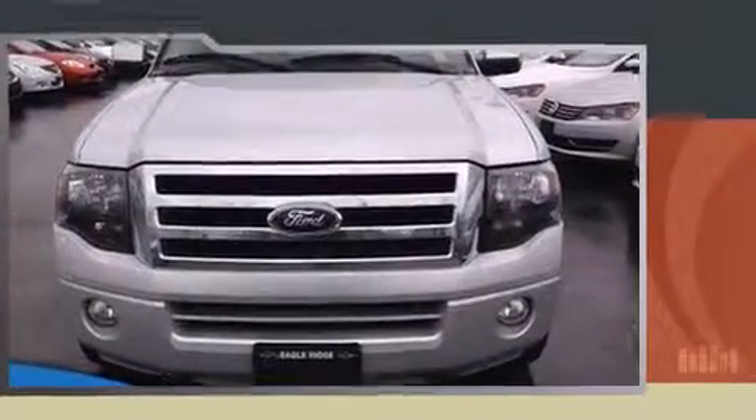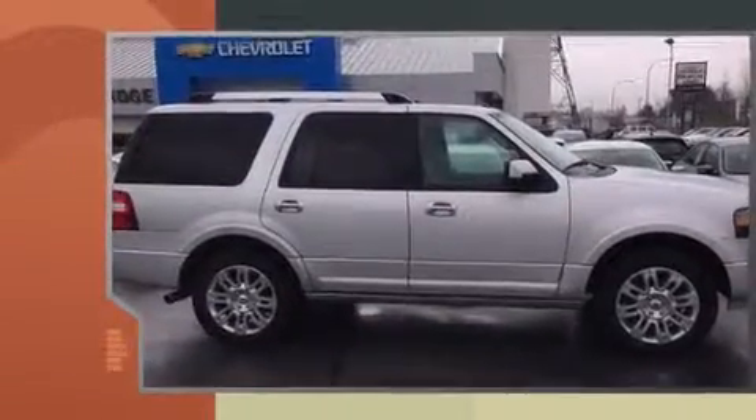The 2013 Ford Expedition. It features an automatic transmission, four-wheel drive, and a powerful eight-cylinder engine.